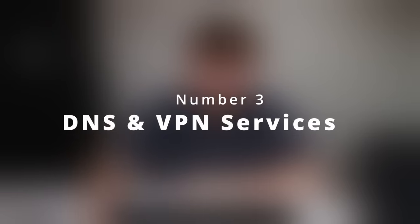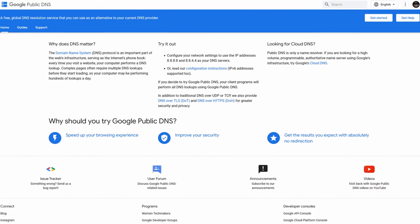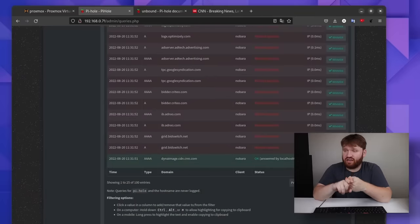Number three: DNS and VPN services. DNS stands for domain name server — think of it like a phone book linking a domain name to the IP address a website runs behind. You may have switched DNS in your computer settings before; 1.1.1.1 is Cloudflare's DNS and 8.8.8.8 is Google's, the two most popular. A very popular service you can run locally is Pi-hole, a DNS sinkhole that filters out domains associated with ads across your entire network. It's very customizable with options for web filtering, monitoring, and a lot more.